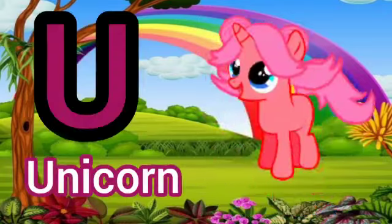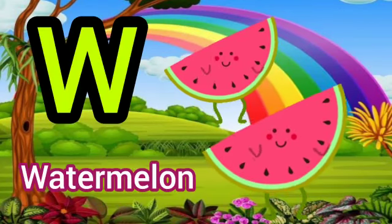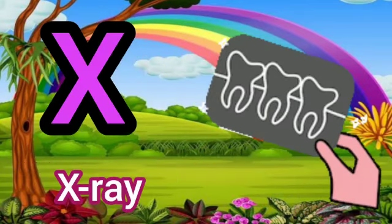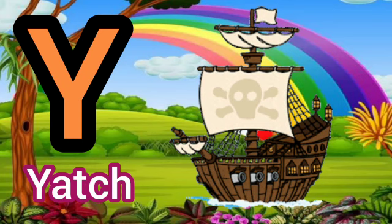U for Unicorn. V for Violin. W for Watermelon. X for X-Ray. Y for Yacht.